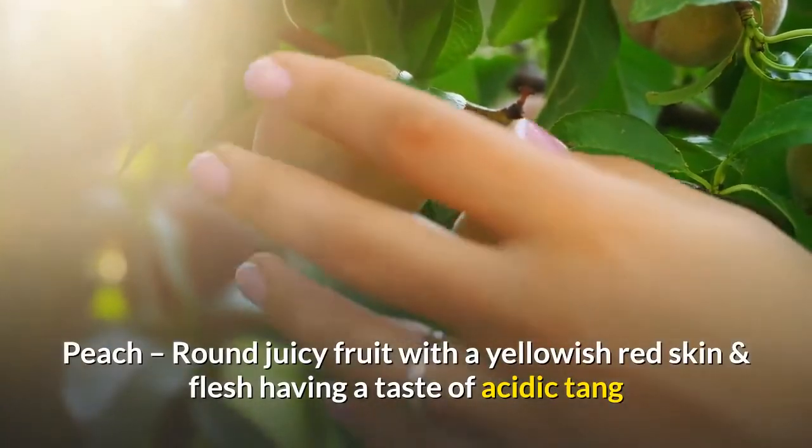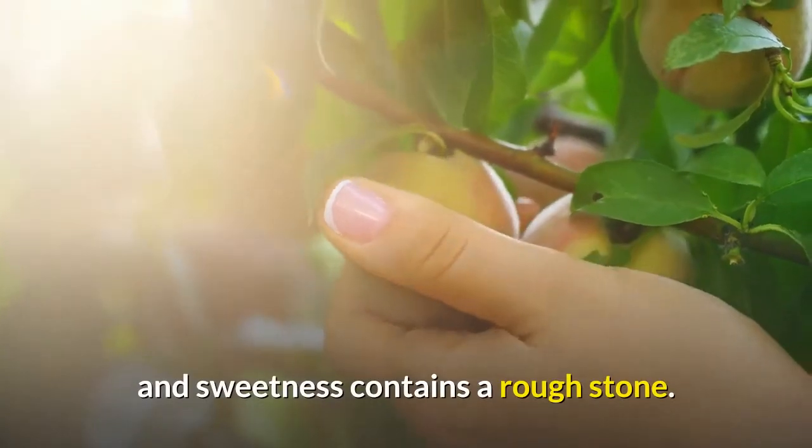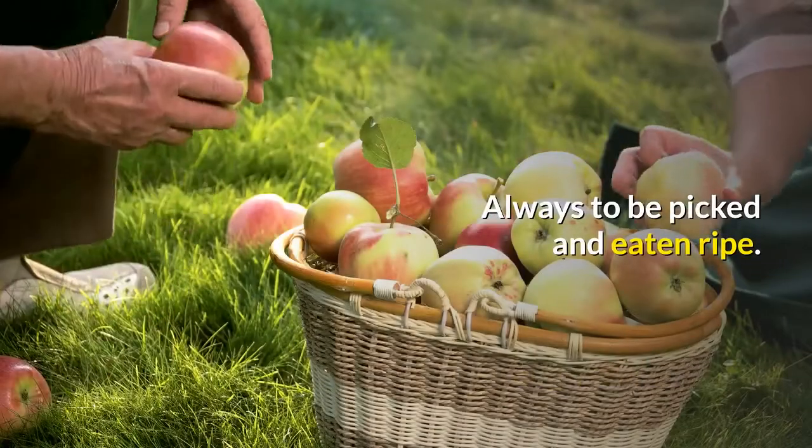Peach - a round juicy fruit with a yellowish-red skin and flesh, having a taste of acidic tang and sweetness, containing a rough stone. Always to be picked and eaten ripe.